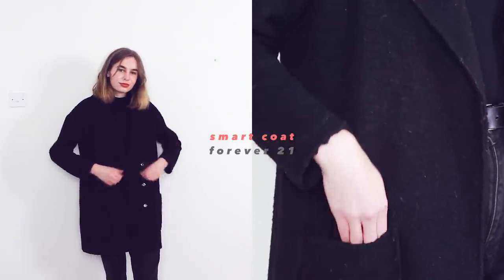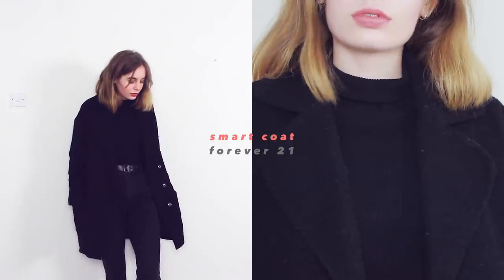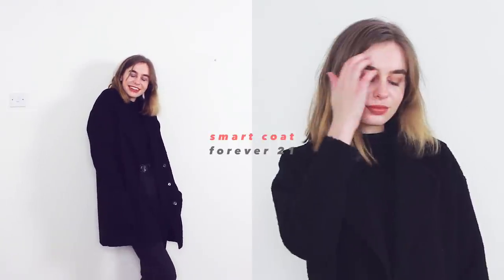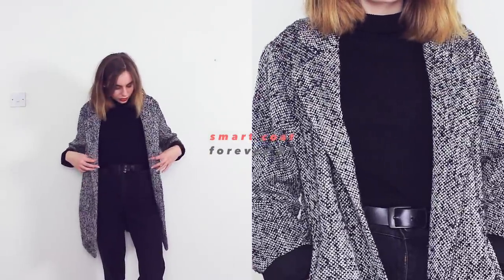I've just got my sort of smart black coat — it's not the smartest thing but it's probably one of my smartest coats. I bought this one when I was back in school just because I wanted a simple black coat to throw on over everything. Basically it's just a black coat that goes with anything.